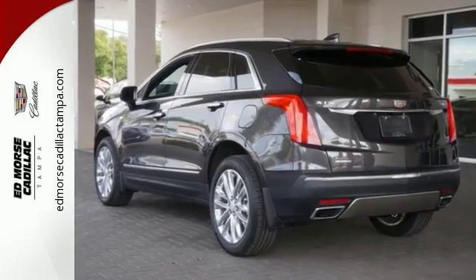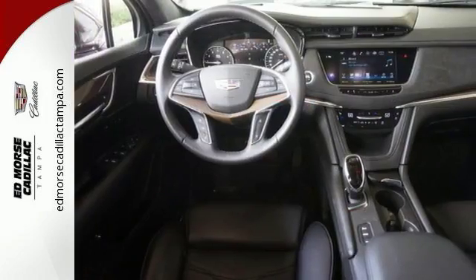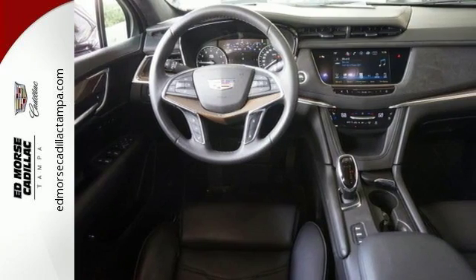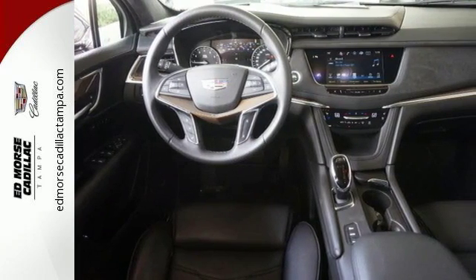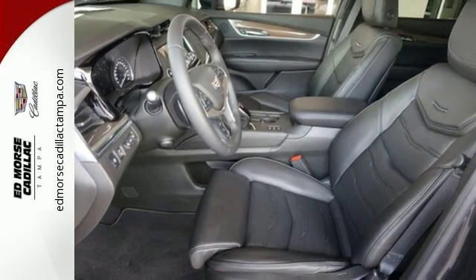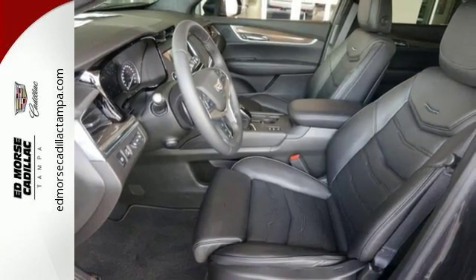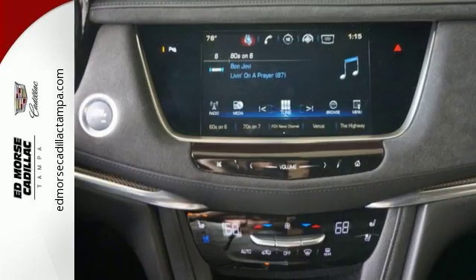Easily load it up and haul what you need with the power liftgate, second row 40-20-40 bench seat, and up to 63 cubic feet of space. You're also supplied with connectivity and entertainment features including 4 USB ports, wireless charging, OnStar with 4G LTE, and Cadillac's information and media control system.